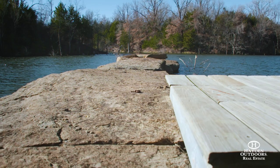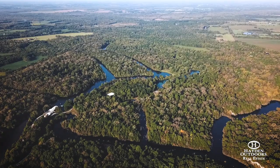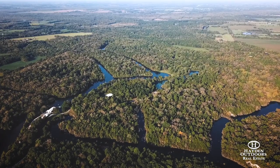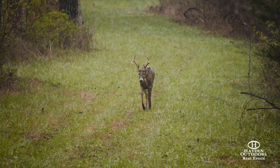The nearly 300 acres of lake access was shaped from surface mining prior to the Reclamation Act of 1977, and since has turned into an oasis for fishing and hunting, including white-tailed deer and turkey.